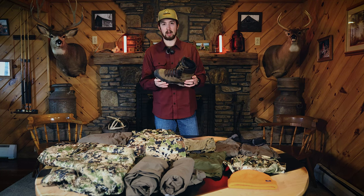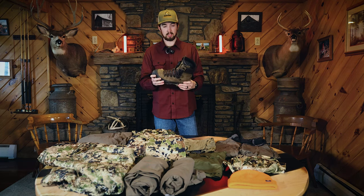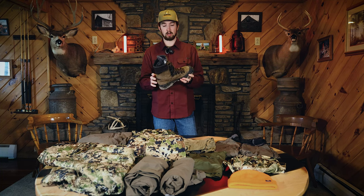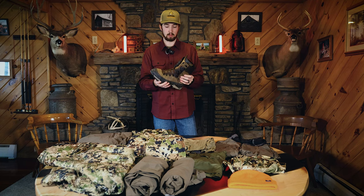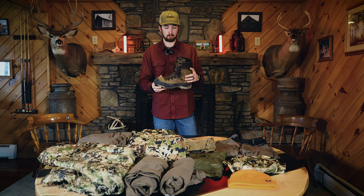I'm going to jump into the boots while I have them here. These are the Schnee's Bear Tooth non-insulated boots. I decided to use these because of the stiffer sole. I've been wearing these boots during archery season here in Pennsylvania, getting them ready to withstand Montana and all the weight we'll be carrying. These came to be a really comfortable pair of boots so I can't complain.